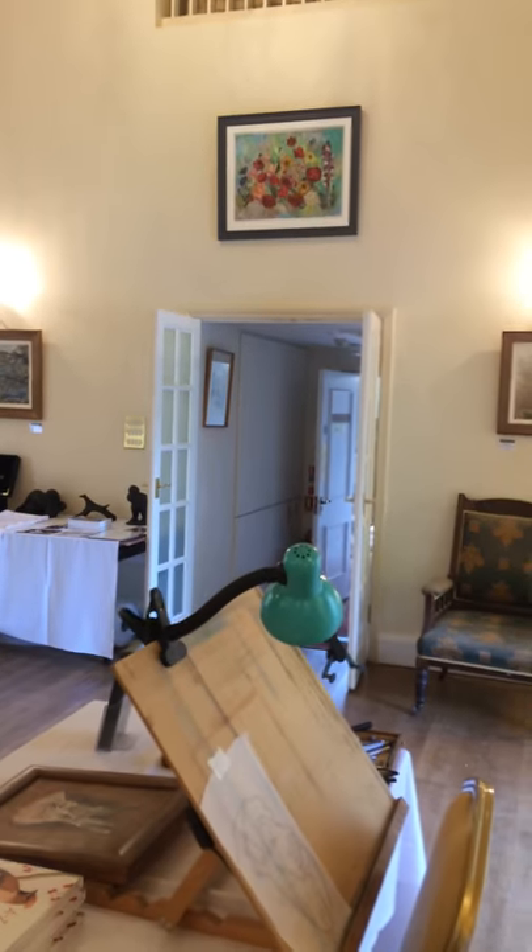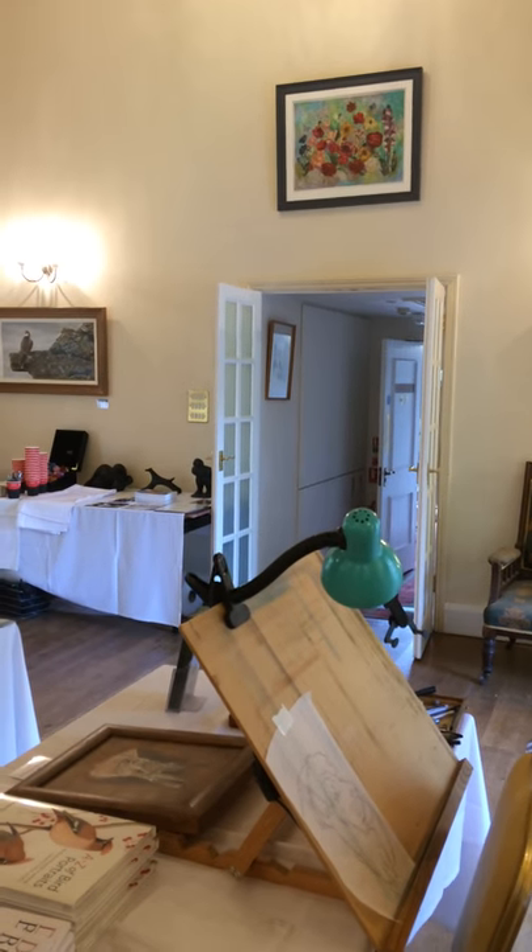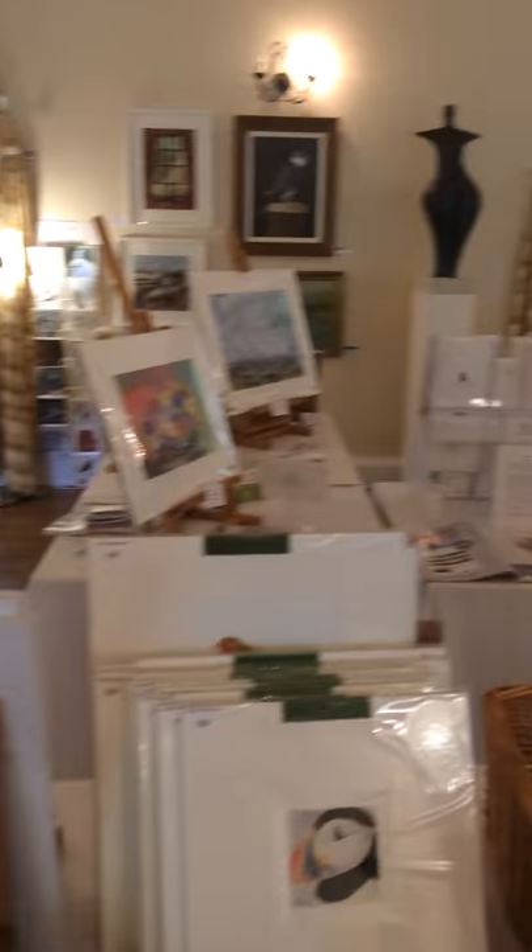And one of my pictures hanging over the doorway. So you can see it's a beautiful exhibition.